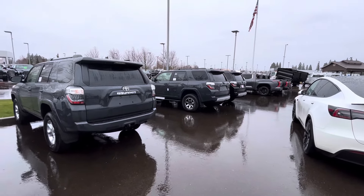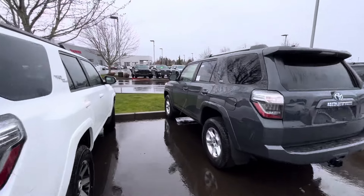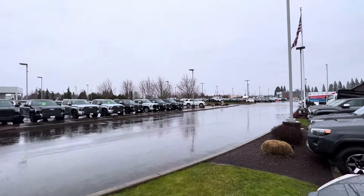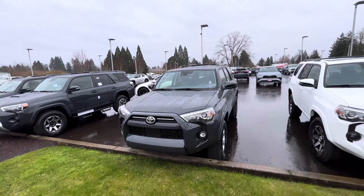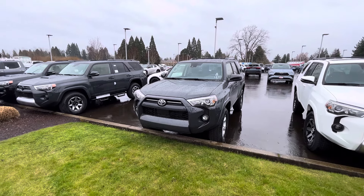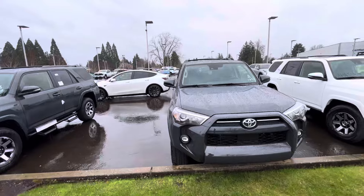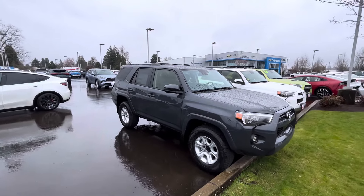Out of the four, they got two Underground. They got that white Limited over there, and then a white and a blue setup — similar to what we've seen down at Seaside. This one is a non-premium version, just a regular SR5 2024 4Runner. The Underground color is really, really nice — it's like a flat gray.